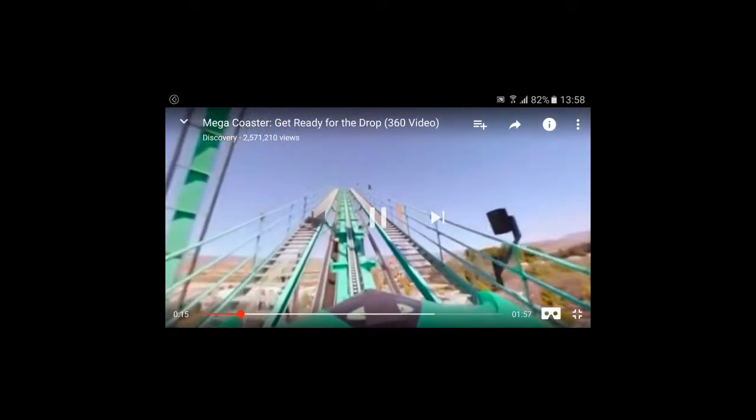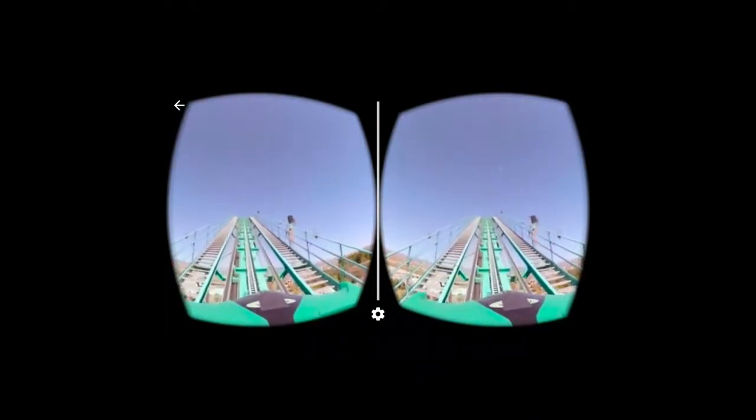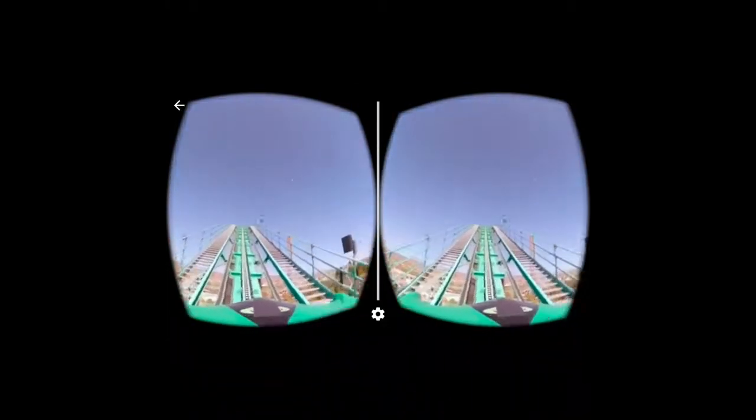If you click the cardboard icon at the bottom, the screen is split in two. You get your stereoscopic view and your gyro 360, and you can slip it into your cardboard and you're away.